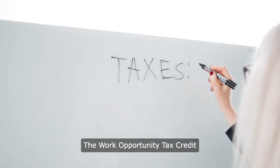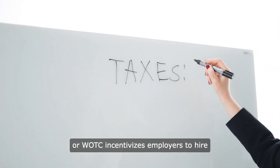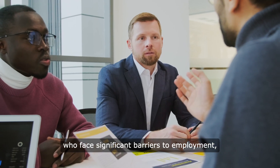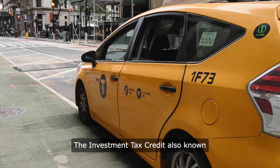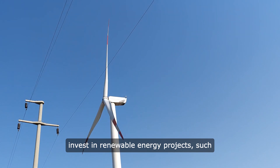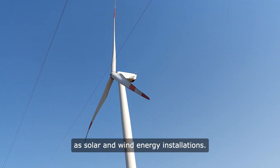The Work Opportunity Tax Credit, or WOTC, incentivises employers to hire individuals from targeted groups who face significant barriers to employment, such as veterans, ex-felons and individuals receiving government assistance. The Investment Tax Credit, also known as the ITC, encourages businesses to invest in renewable energy projects such as solar and wind energy installations.